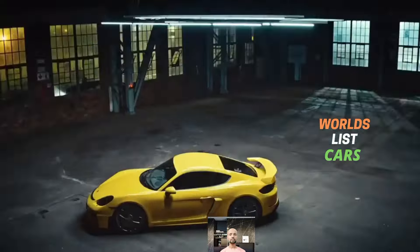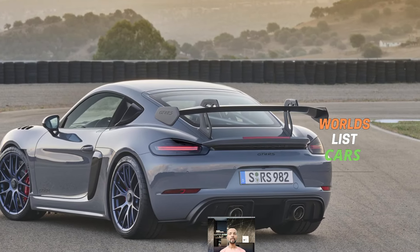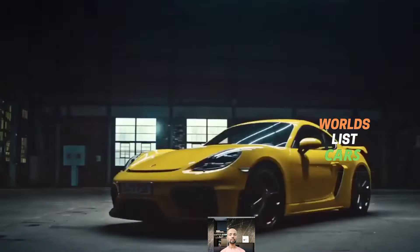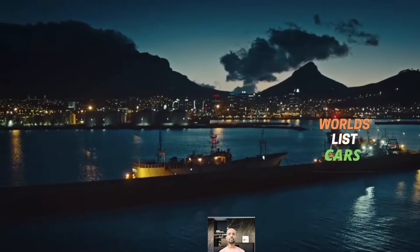The Porsche 718 Boxster, along with its coupe counterpart the 718 Cayman, has become more than just an appetizer in Porsche's lineup. It's now seen as a worthy companion to the iconic 911.